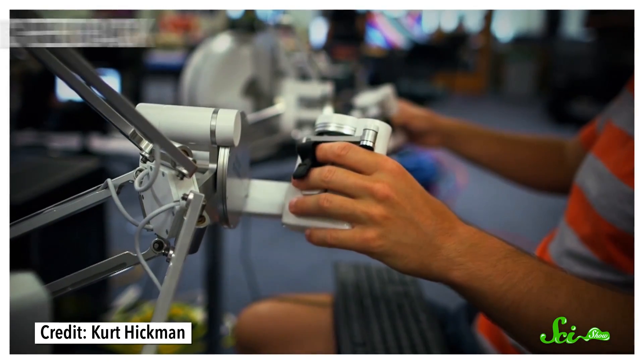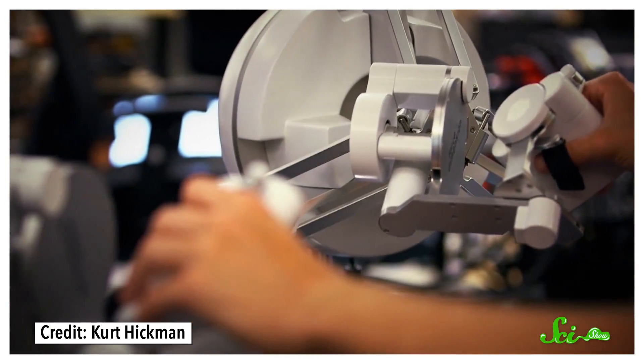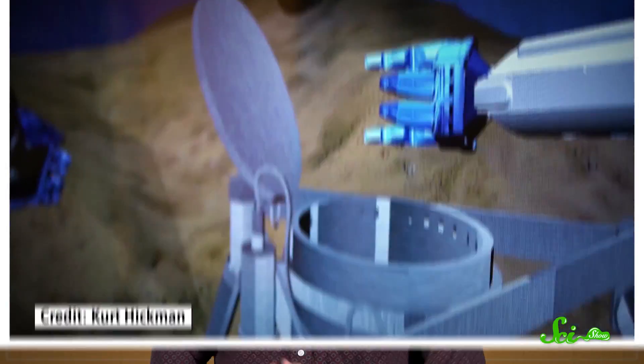The robot also gives haptic, or touch, feedback, which gives researchers more information about the objects they're handling, like how heavy those objects are. Ocean One's maiden voyage on April 15th was controlled by Usama Khatib, a computer science professor from Stanford and the head researcher on the Ocean One project. Using the video from Ocean One's cameras and the human-like joints of its hands and wrists, Khatib could carefully reach the robot's fingers inside of the vase to grasp it.